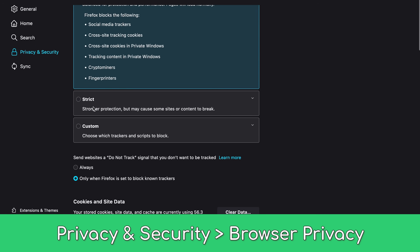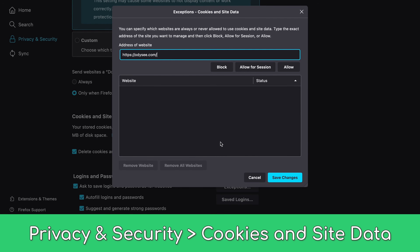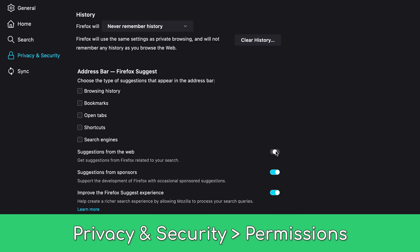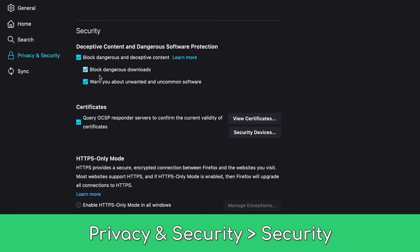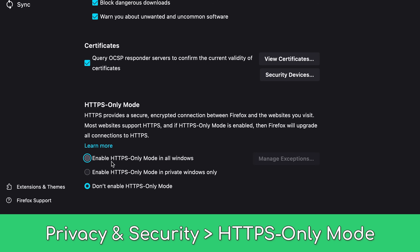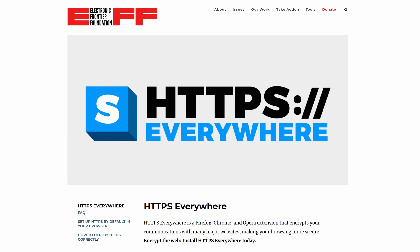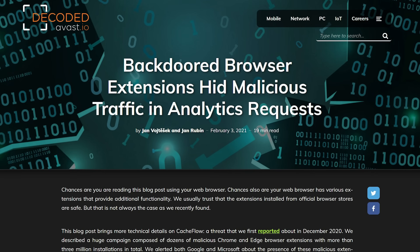Set Firefox's privacy protections to strict, mark Firefox to delete cookies and site data when Firefox is closed, and utilize exceptions if you want to stay logged in to any specific accounts. Make sure pop-ups and the add-on warnings are enabled, disable all Firefox data collection, and make sure all security settings at the bottom are enabled. Firefox 83 introduced HTTPS-only mode, so enable it in all windows. This negates the need for HTTPS Everywhere, which is likely not going to stay around much longer anyway. Finally, avoid untrusted extensions at all costs. This is a rampant issue in the browser space, so make sure to only install what you need, and that it's trusted.